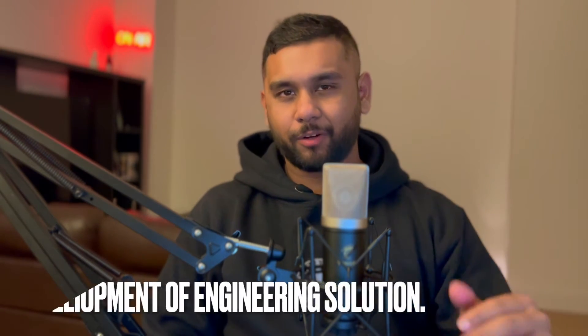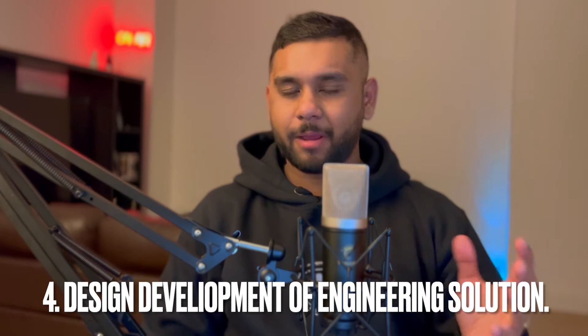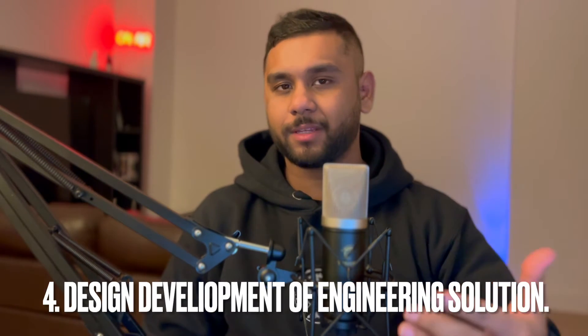Question number four — I can't clearly remember what they asked, but it was about design and development of engineering solutions. I vaguely remember speaking about a process and how I improved it.